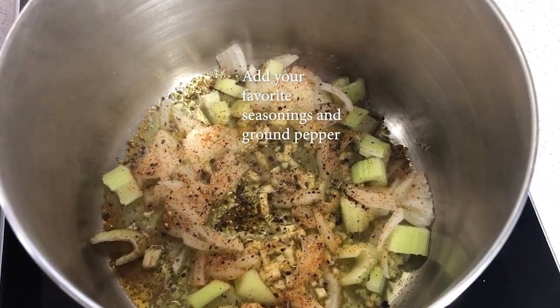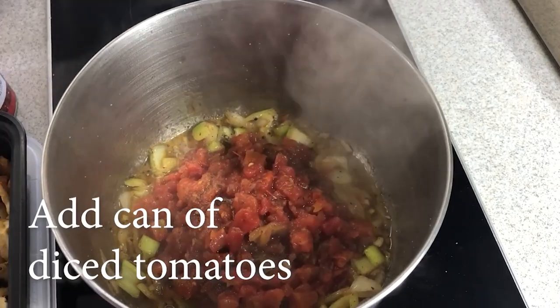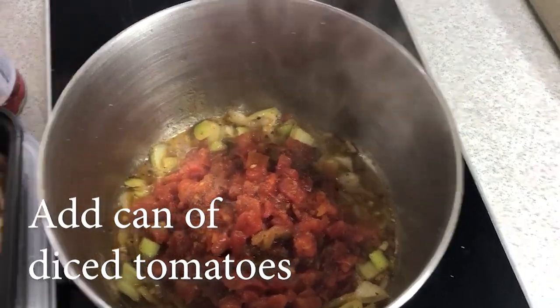We'll add some Tony Chachere's and some ground black pepper — use your favorite seasonings. We will add one can of diced tomatoes. I like this brand because it has a little kick to it. I like things with a kick.